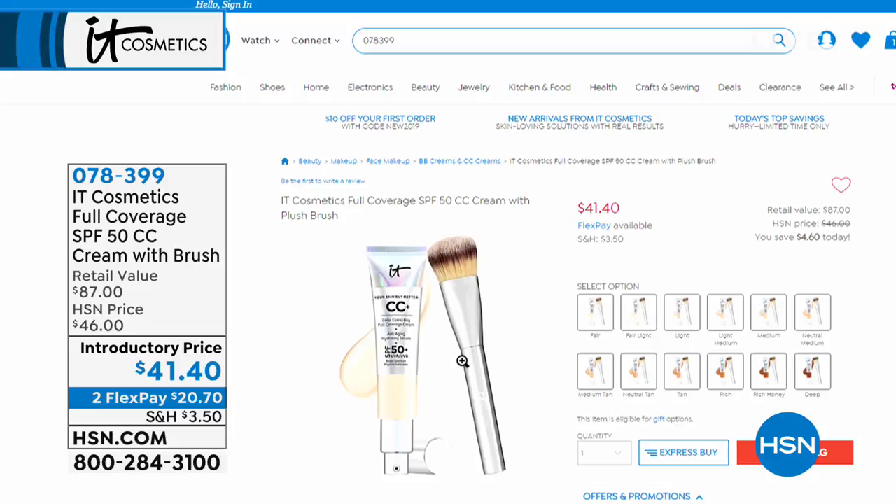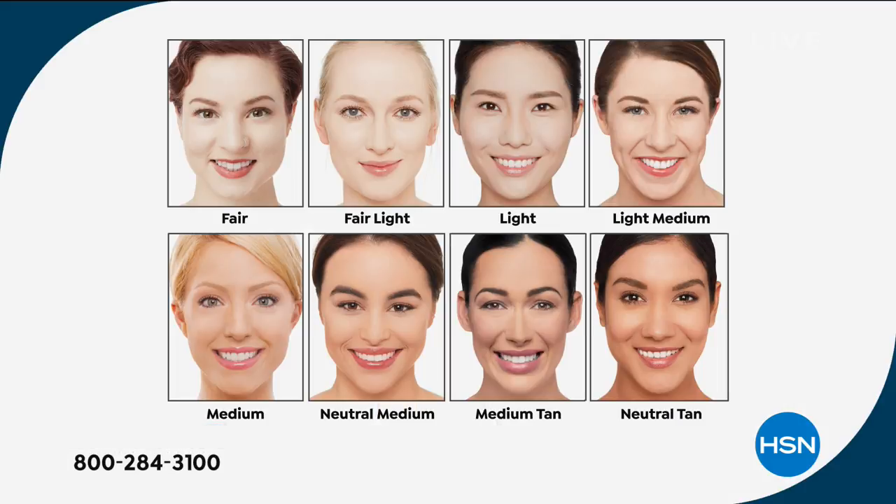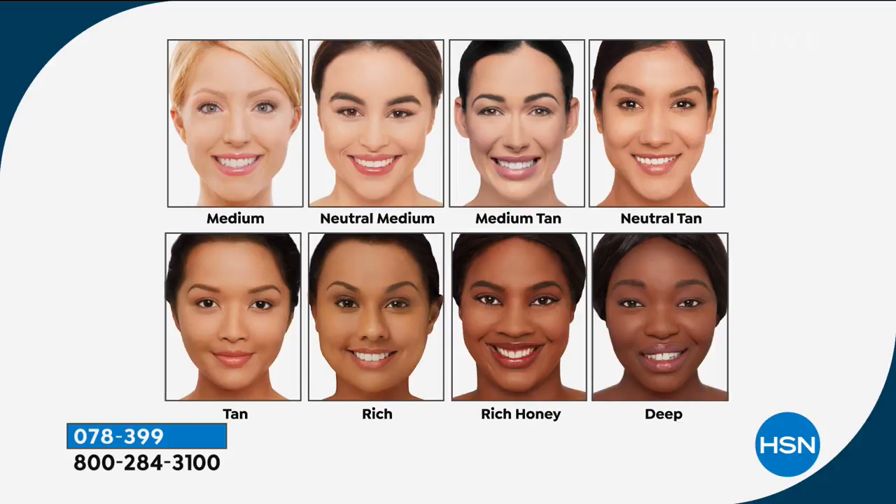Coming up in just a little bit is the number one best-selling product from the entire IT Cosmetics line. I've been using this now for about a month — it's full coverage SPF 30 CC cream, a cream that's good for your skin that also gives you perfect even coverage. Here are your shades: fair, fair light, light, light medium — that's the one I'm wearing — medium, neutral medium, medium tan, neutral tan, tan, rich, rich honey, and deep. That's item number 078-399.